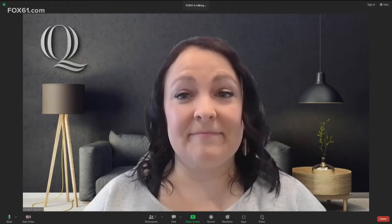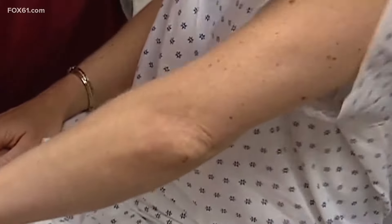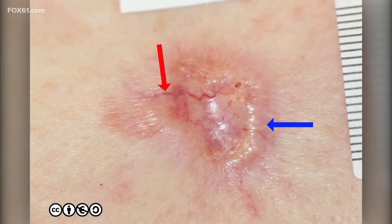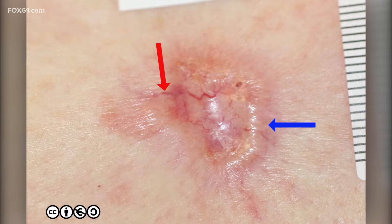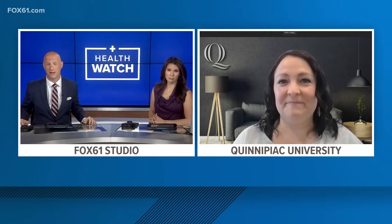Let's talk about the signs and symptoms of melanoma — what should people really be looking out for? When we're looking for dangerous moles, we look at the ABCDEs. We're looking for moles that are asymmetrical, moles whose borders are ill-defined, moles that have a change in color or color changes within the same mole, any mole bigger than about the size of a pencil eraser, or any mole that becomes itchy or bleeding. Those should all be checked out by your provider. It's good that melanoma has that ABCDE guide that some other types of skin cancers don't necessarily have — it can make it a little easier for people to get that first detection themselves.